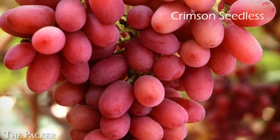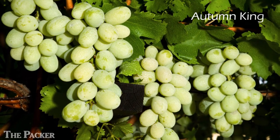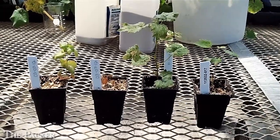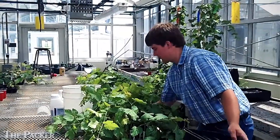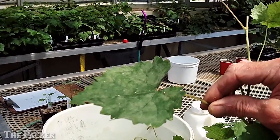His most recent release is Autumn King. It has a large berry size — it's a white late season variety that's just taking the industry by storm. But David is embarking on a new direction. He's developing table grape varieties that not only taste good, have good berry size and good storage, but also have disease resistance. He's looking at developing disease resistance to Pierce's disease and powdery mildew. If he's successful, it means that growers will not have to spray for powdery mildew anymore.